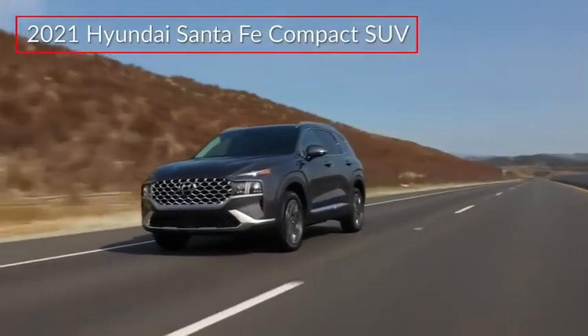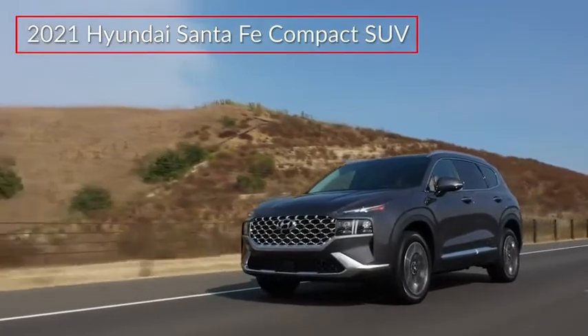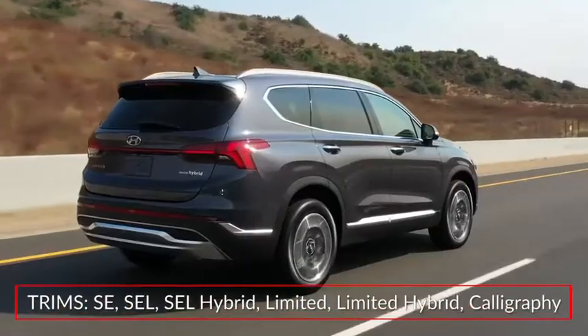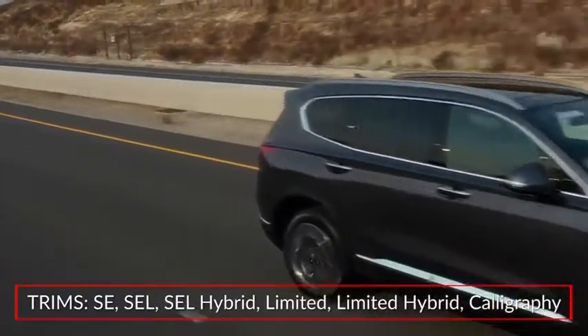The 2021 Hyundai Santa Fe adds sophisticated new styling and fuel-saving hybrid efficiency to the popular compact SUV. Trims for the Santa Fe include the SE, SEL, Limited, and new top-tier Calligraphy.